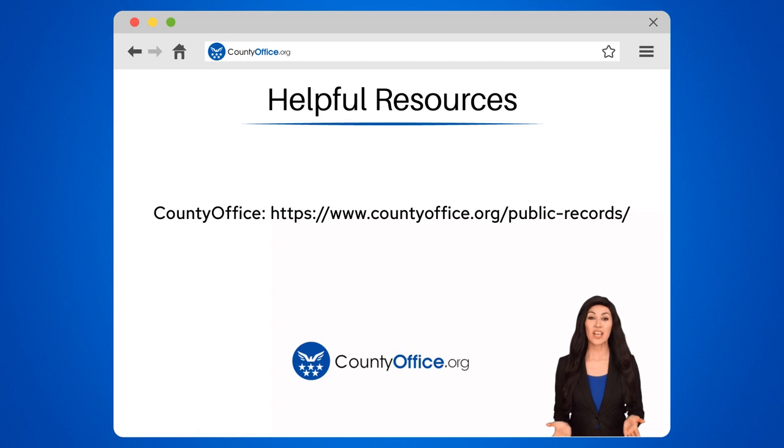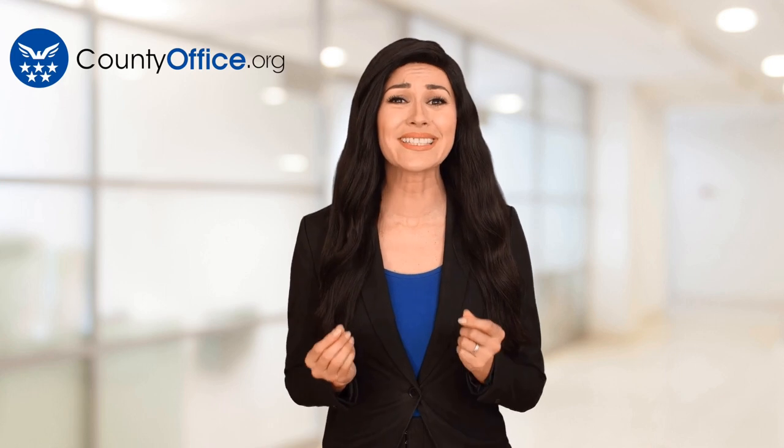To learn more, check out these links, which you can click in the description below. Feel free to comment your questions — we're here to help. Thanks for tuning in. Please like and subscribe, and leave a comment below. See you in the next video.